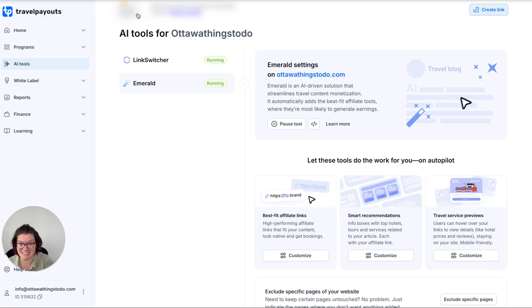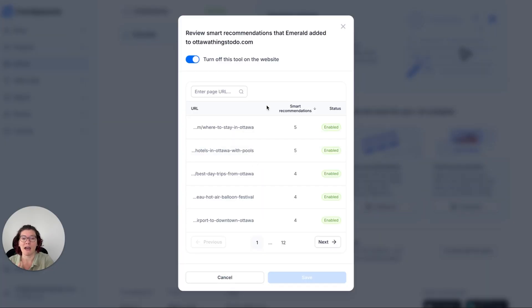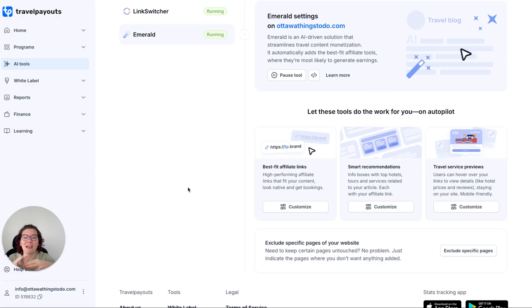And it is so easy to set up. You come here, you install that code from before, and it just works — that's all you have to do. You can also customize it again, because we want to make sure you feel confident about where these are showing up. You need to take ownership of the structure of your site. So you can go through and exclude certain pages, or set up what you want on certain pages and which pages you don't want it on.